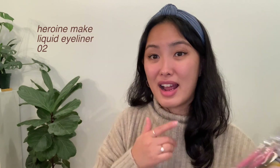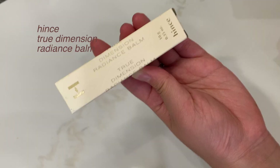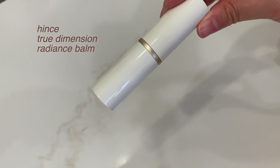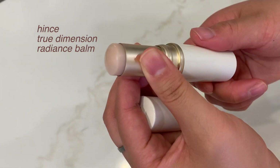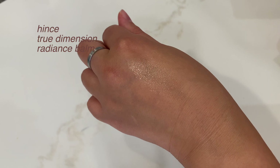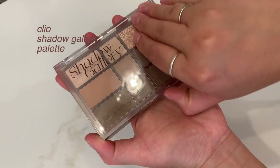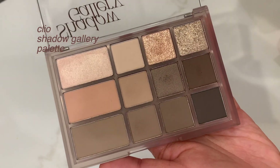I also snagged a couple of these eyeliners — they're my go-to, they last for quite a long time and give you that precise eyeliner shape. This was interesting — I bought it because it's something I hadn't seen before. It's a True Dimension Radiance Bomb by Hince. I love their Instagram page. It gives more of that glowy dewy look, with a neutral tint to it. I also got the Shade and Shadow Palette by Cleo in shade number one, Shadow Gallery — a really nice fall palette with beautiful colors.